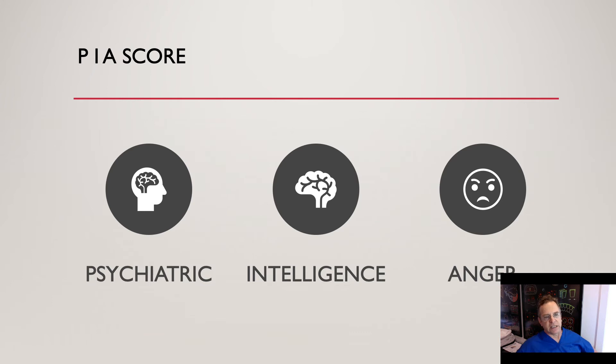The easiest patient to deal with is, say, a 1-5-1: psychiatric 1, intelligence 5, anger 1 — those patients are wonderful. And a very difficult person to deal with, where there are certain decisions you'll have to make, is a psychiatric 10, intelligence 1, and anger 10. Think about that.